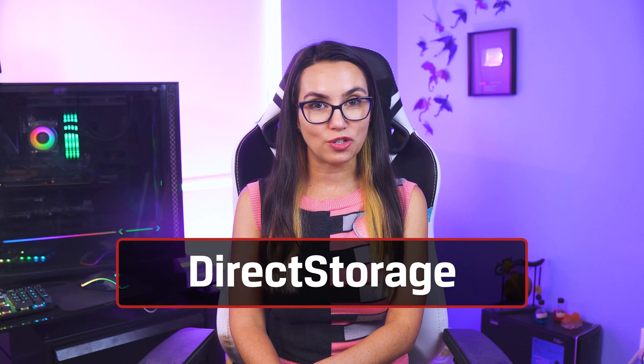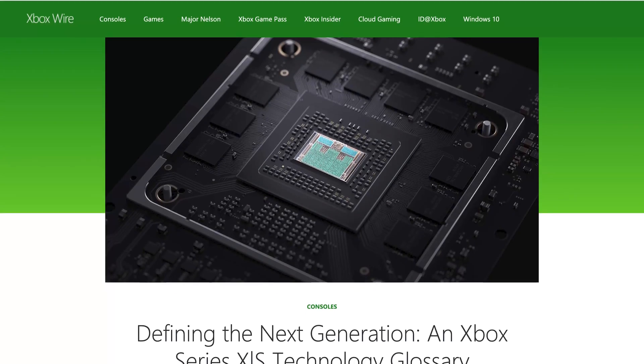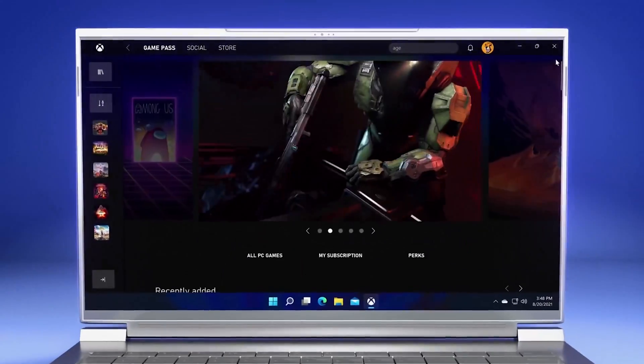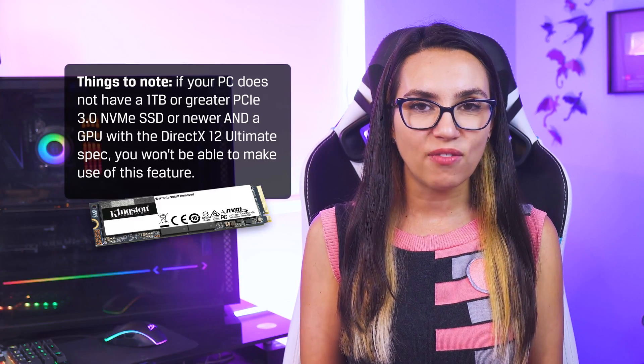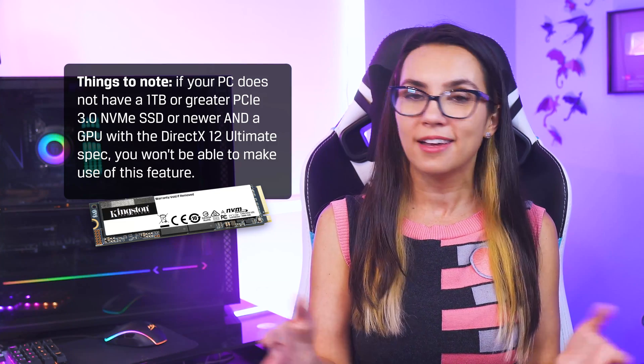DirectStorage is another game changer — pun intended. Also introduced in the latest consoles, DirectStorage uses the power and performance of NVMe SSDs to send assets directly to the GPU. This can help take the load off the CPU and should help dramatically with load times. Note that if your PC does not have a 1TB or greater PCIe 3.0 NVMe SSD or newer, and a GPU with the DirectX 12 Ultimate spec, you won't be able to use this feature. Windows has also made DirectStorage available to Windows 10 users, provided you have the hardware and Windows 10 version 19.09 and up.